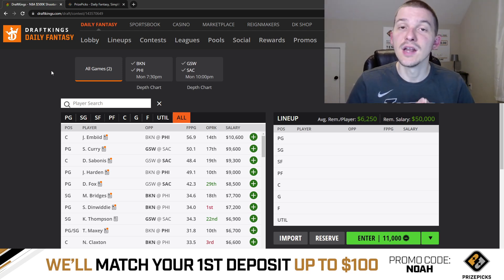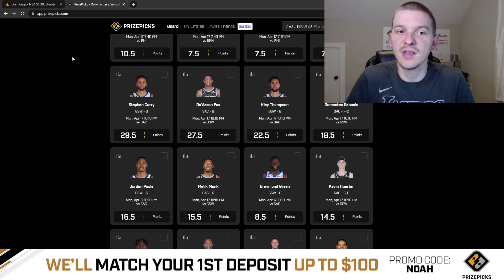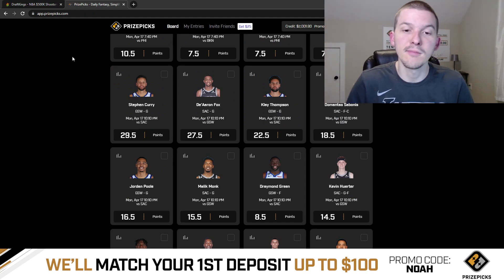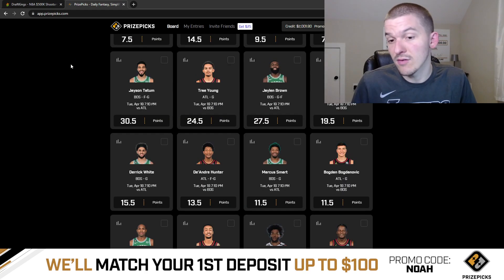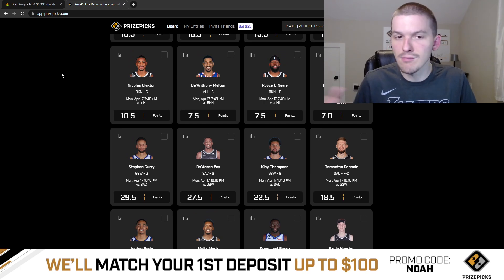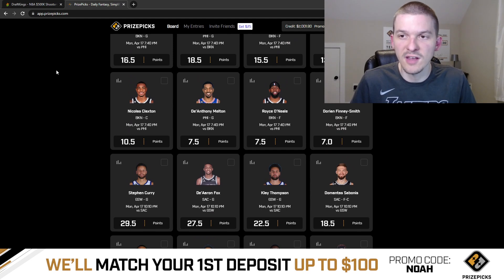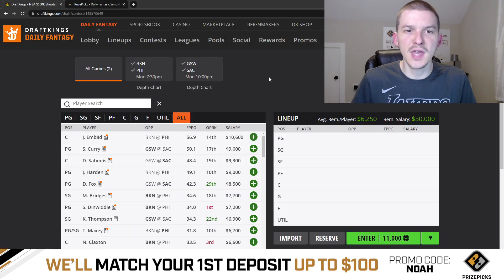Make sure you hit that subscribe button if you have not yet. And if you guys have never checked out PrizePicks before — PrizePicks is the sponsor of this video. You can sign up using promo code NOAH. When you sign up, you'll get your first deposit matched up to $100. PrizePicks is a player prop site — very simple, very easy to use. You're just taking more or less on a player's projection. You have to make at least two picks, but you can make up to six picks, and you can win up to 25x your money. They already have props posted for Monday's and Tuesday's games, so go check them out.